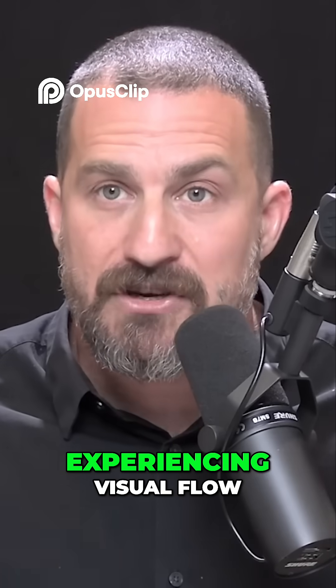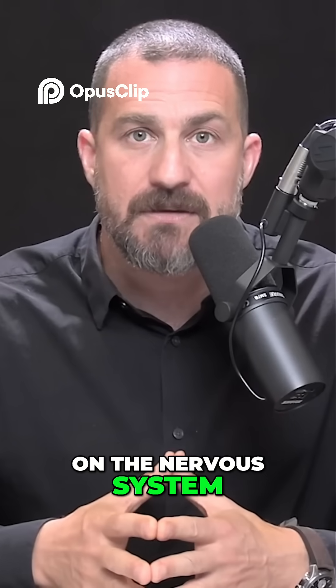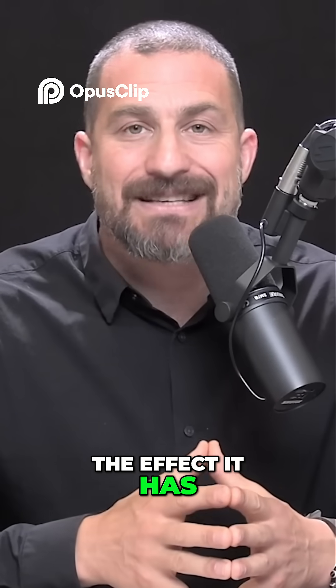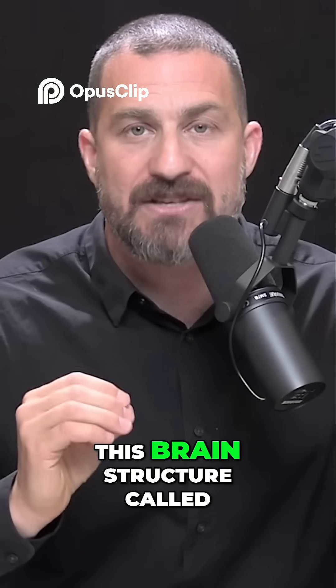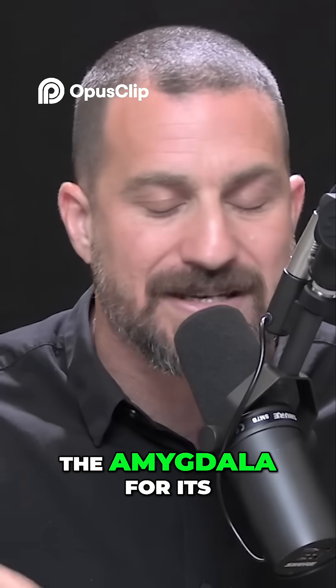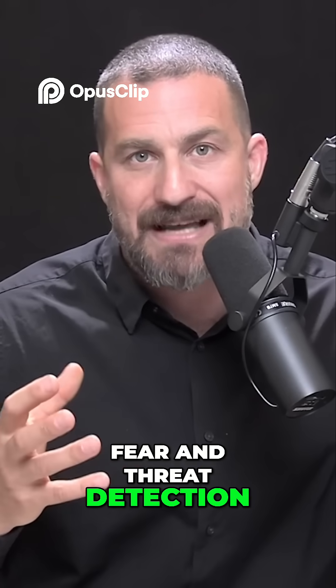Experiencing visual flow has a powerful effect on the nervous system. The effect it has is essentially to quiet or reduce the amount of neural activity in this brain structure called the amygdala. Many of you have probably heard about the amygdala for its role in anxiety and fear and threat detection.